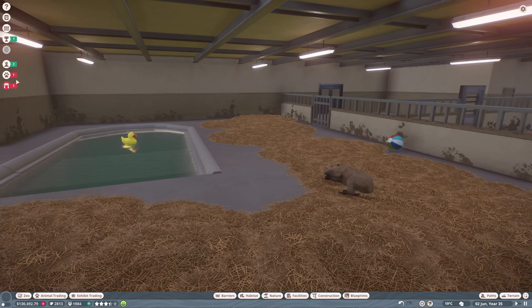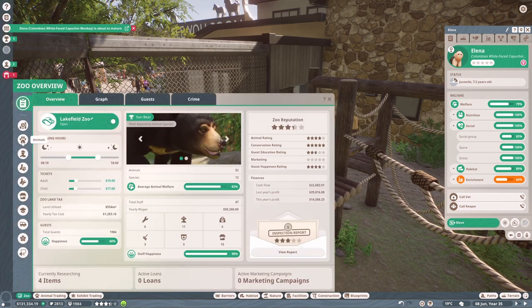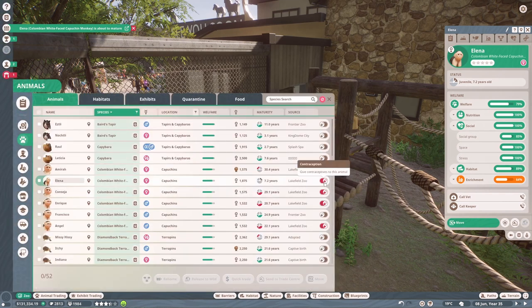Their social group status is lower than we'd like, so it's good that they're about to have babies because that will help with that. This juvenile monkey — this enrichment looks a little bit buggy. Let's go and have a look at the capuchins because this baby monkey is about to age up.